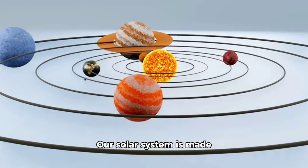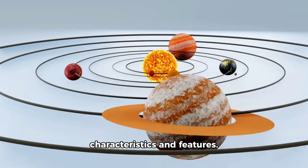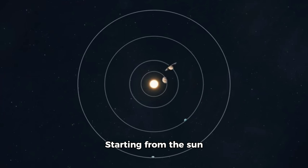Our solar system is made up of eight planets, each with unique characteristics and features. Starting from the sun and moving outwards, we have Mercury, Venus, Earth, Mars, Jupiter, Saturn, Uranus, and Neptune.